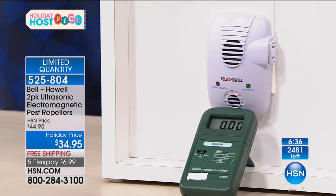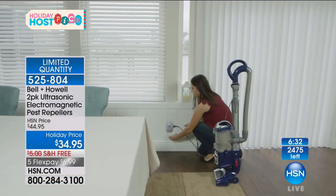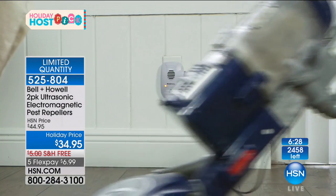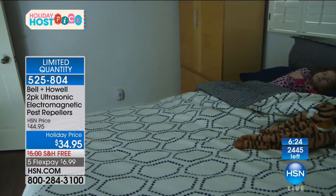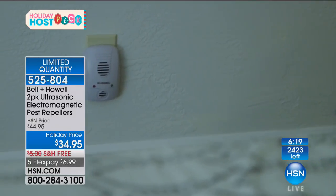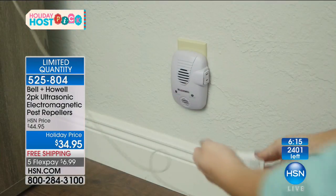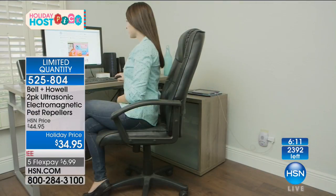Bell & Howell figured out a way to show you this is actually happening. When I was speaking to Lou and the team from Bell & Howell, this was for me a gift for people at home. I don't like bugs — I don't like going to bed and seeing a spider on the wall, or walking down the hallway in the middle of the night and feeling the crunch of a roach. They work tremendously well.